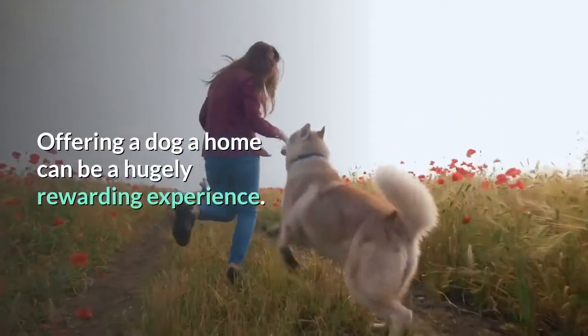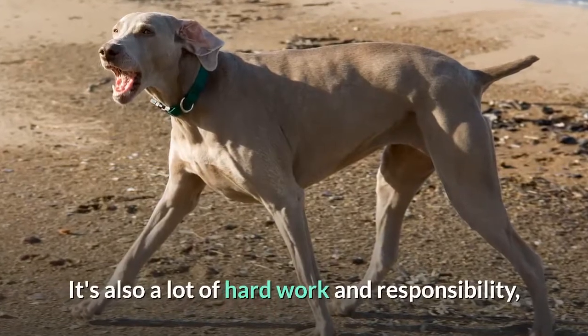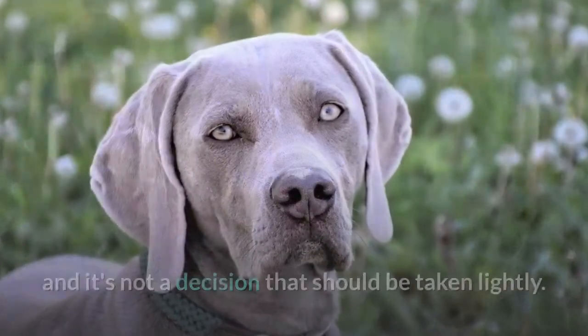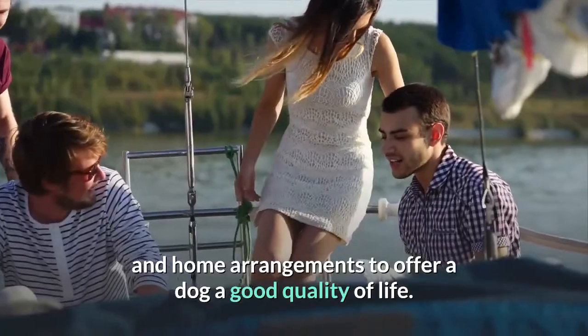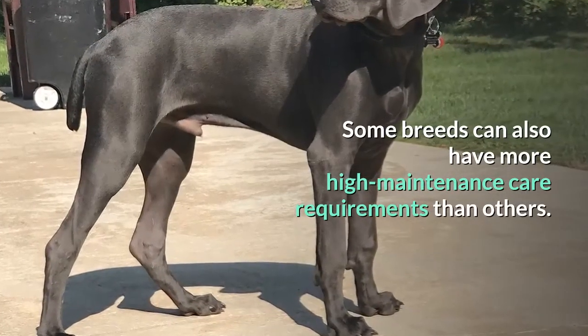Offering a dog a home can be a hugely rewarding experience. It's also a lot of hard work and responsibility, and it's not a decision that should be taken lightly. It's important to ask yourself whether you have the right lifestyle and home arrangements to offer a dog a good quality of life. Some breeds can also have more high maintenance care requirements than others.